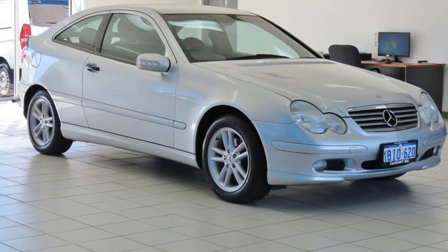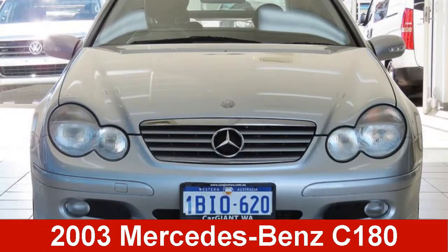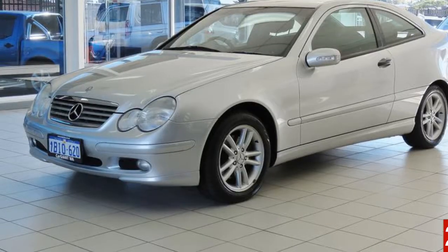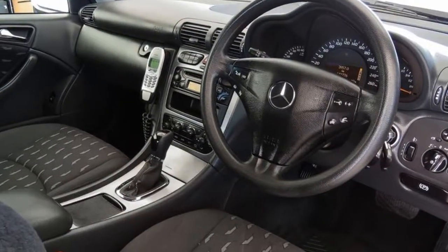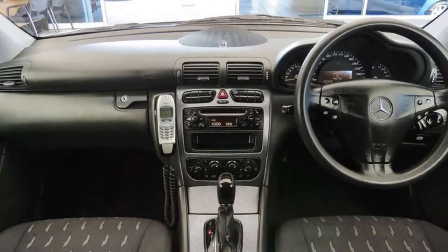Look no further than this 2003 Mercedes-Benz C180. This C180 has an efficient 1.8-litre engine, and it responds smoothly to its 5-speed automatic transmission.